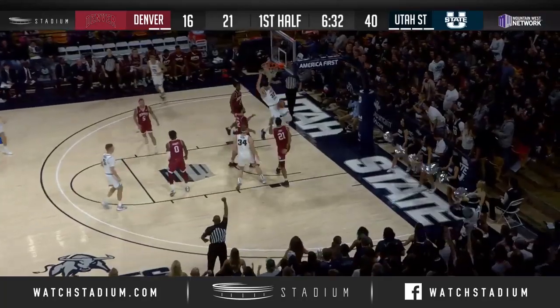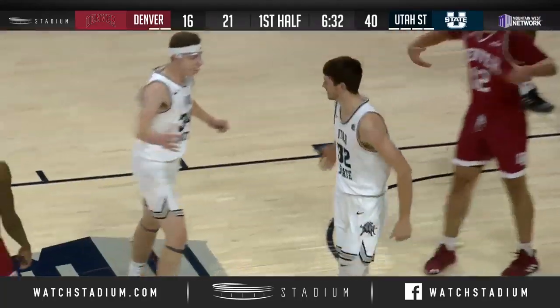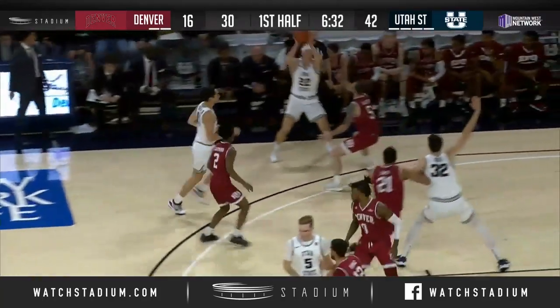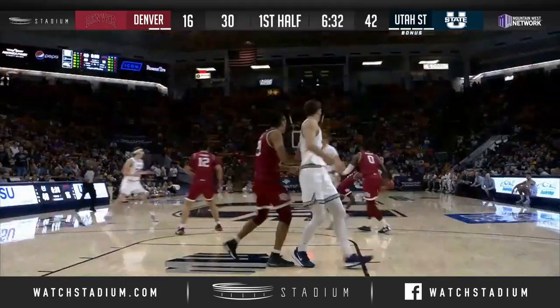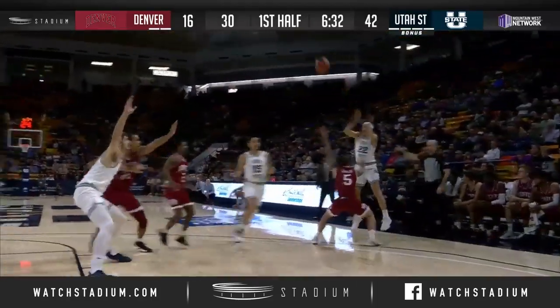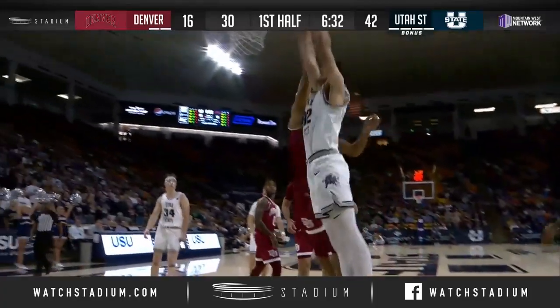Brock Miller down low to Darius who throws down the dunk. He just kind of got fronted there, had good position, caught the ball over the top, and dunked it without bringing the ball down. It's a great play by the Aggies, too, drawn up there offensively.